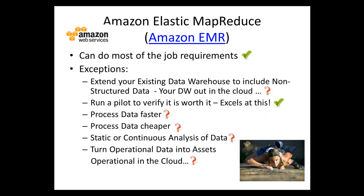As a big data appliance, Amazon EMR can do most job requirements with some exceptions. Extending an existing data warehouse requires work on security, privacy, and operational fronts. Running a pilot — very good for this. Process data faster or cheaper — depends, carefully look at what and how much you're doing. Static or continuous analysis: not sure if easy with basic EMR, but if you use MapR inside Amazon EMR, you may have streaming analysis of data through MapR's NFS/HDFS implementation.